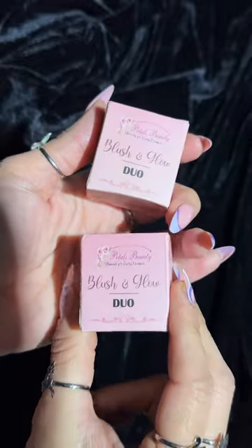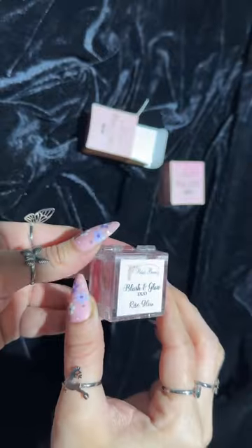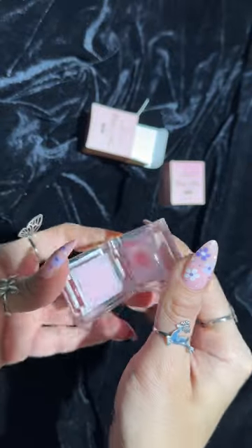Hey girls! If you get a highlighter plus blush plus travel size, what will you do? Take it from me! So here is Raze Petals Beauty Blush & Glow Duo.